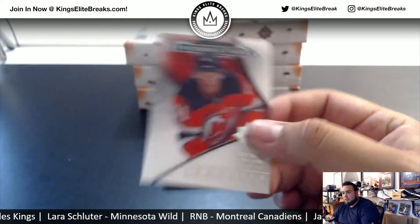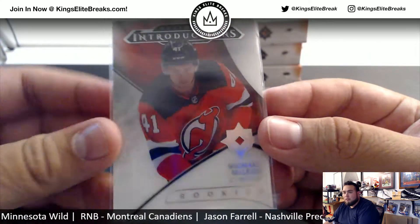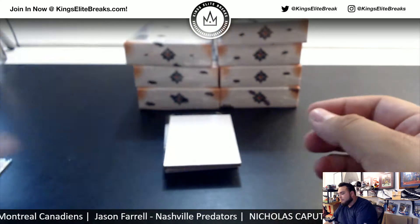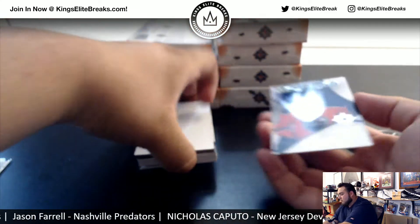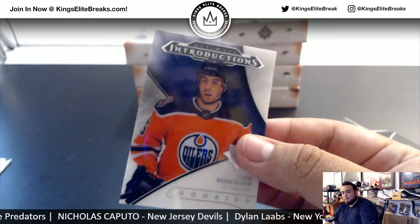Alright, we got introductions — Michael McGloid for the Devils. Who has the Devils? Nicholas with that one. And we got Ultimate Introduction Rookies: Evan Bouchard for the Oilers.